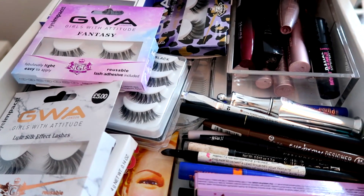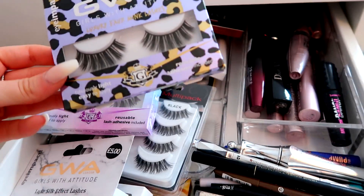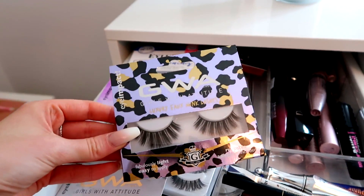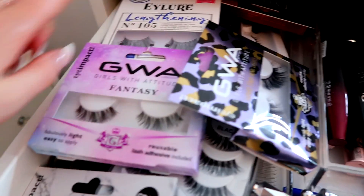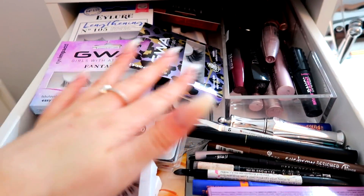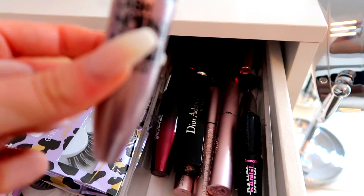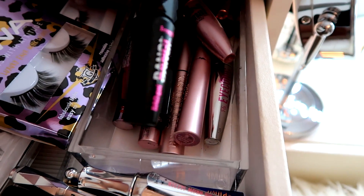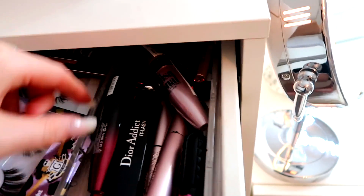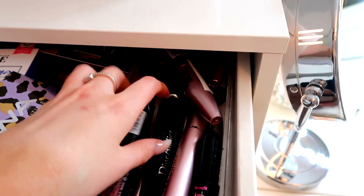This is my eyelash drawer — I've got a bunch of different eyelashes from different brands. Most of them are GWA; these are my favorite ever — the luxury faux mink ones. The packaging is so cute and they're really cheap from Savers. There are also eyeliner ones and other GWA ones you can get in Primark. Then we've got all different mascaras — Maybelline Lash Sensational is my current fave, and I've got a mini Benefit Bad Girl Bang which I also really love, though the Maybelline is cheaper.